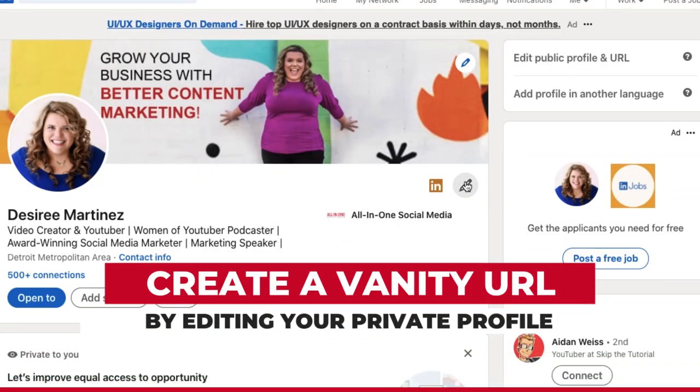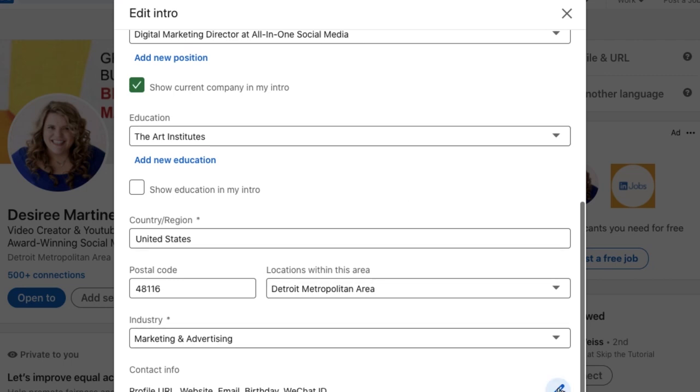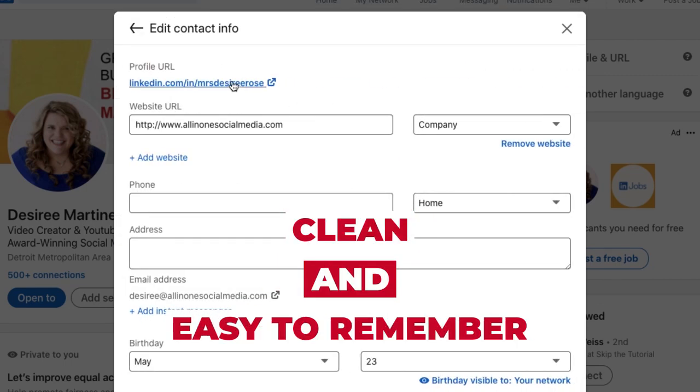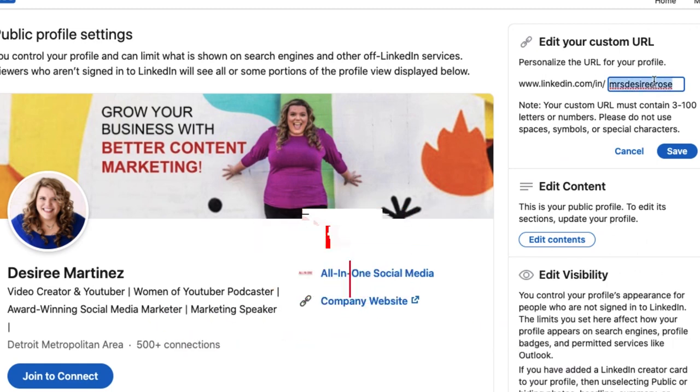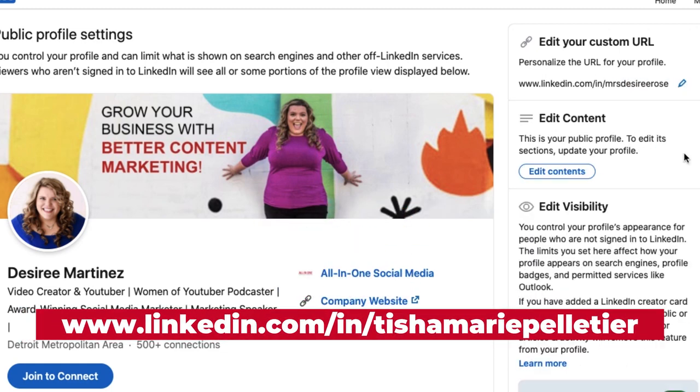Tip number one: create a vanity URL by editing your public profile under your settings and visibility tab, so that your link is clean and easy to remember and doesn't have a bunch of numbers following it. For example, mine is linkedin.com/in/TishaMariePelletier. Simple.